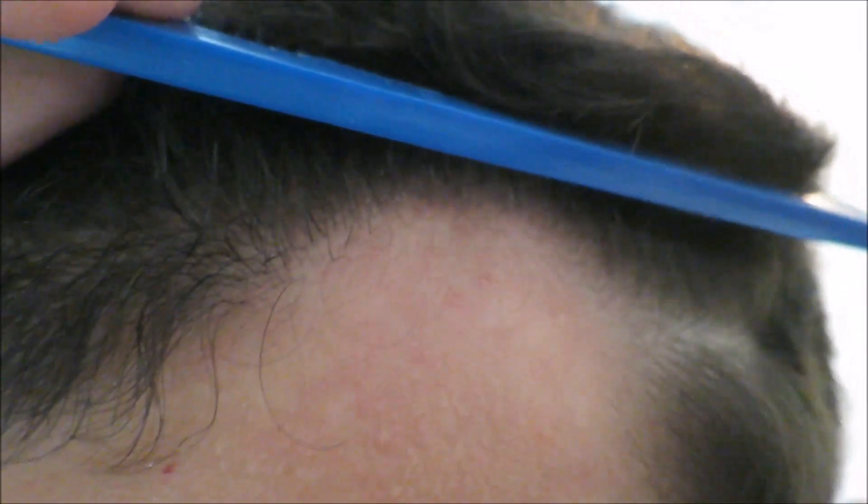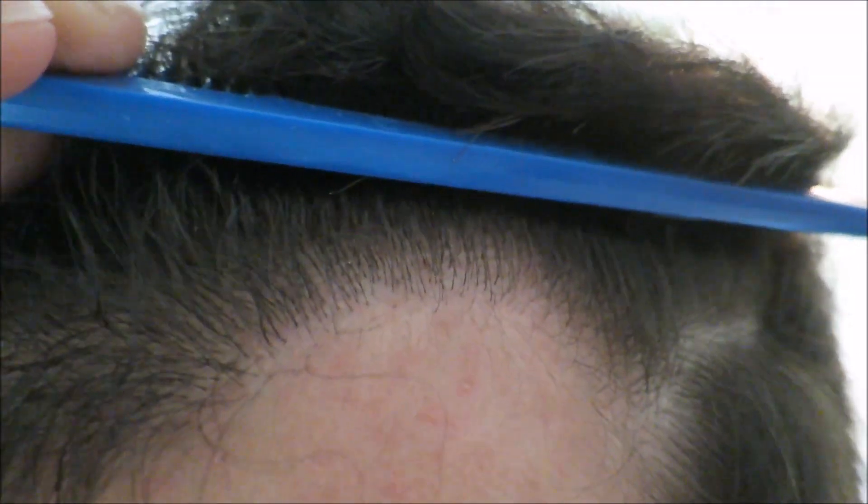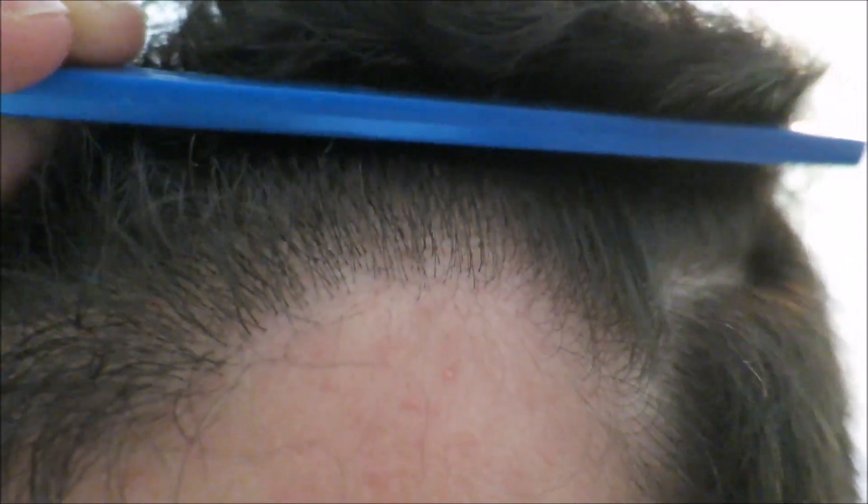You can see the single hair grafts that were placed in the front of my hairline — they've thickened up a lot. I had some thinner areas right around in here at my four-month mark, and it's really filled in a lot.